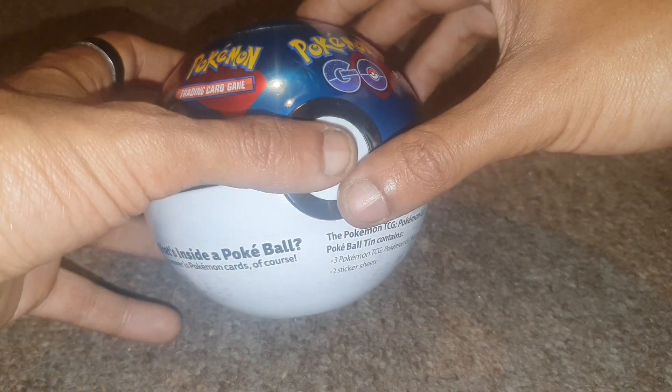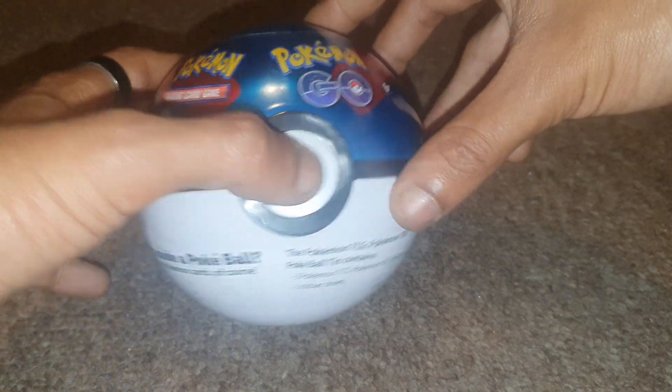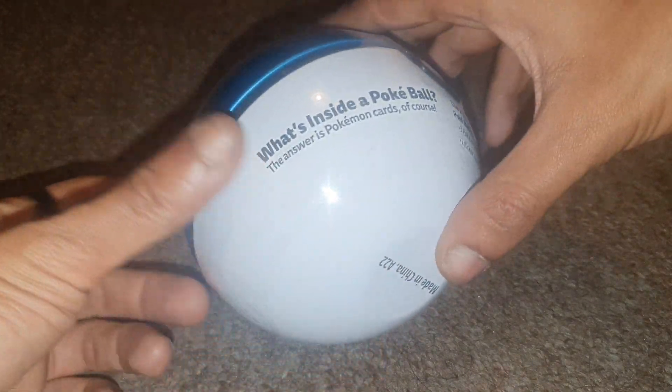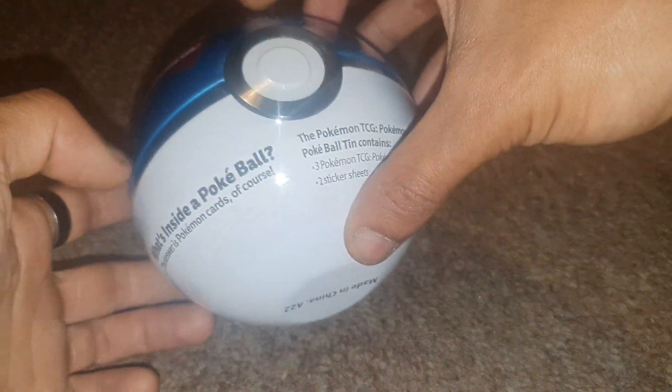All right, what's good? Welcome back to another episode of GNG News. We've got a Pokemon Trading Card Game Pokemon Go official Pokemon to open today. So what is inside of this Pokemon?